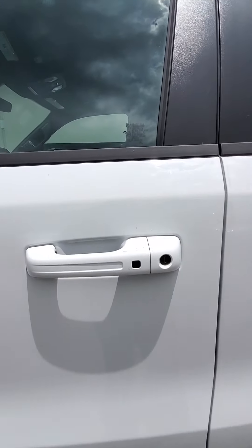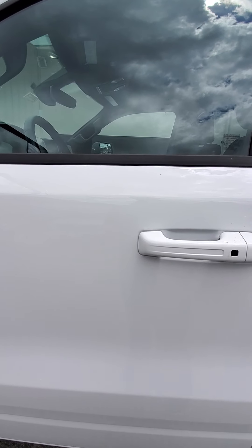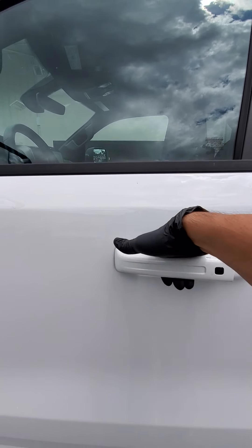When you're rolling up to your vehicle, this comes with keyless entry — within a foot radius it senses the key, so right when you put your hand over the handle it'll unlock so you can get in.